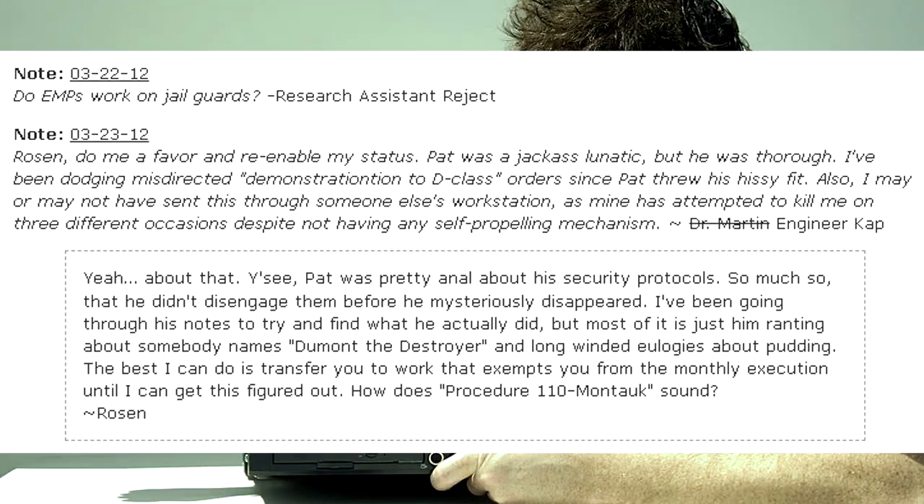Rosen, do me a favor and re-enable my status. Pat was a jackass lunatic, but he was thorough. I've been dodging misdirected quote-unquote Demonstration the D-Class orders since Pat threw his hissy fit. Also, I may or may not have sent this through someone else's workstation, as mine has attempted to kill me on three different occasions, despite not having any self-propelling mechanism. — Dr. Martin